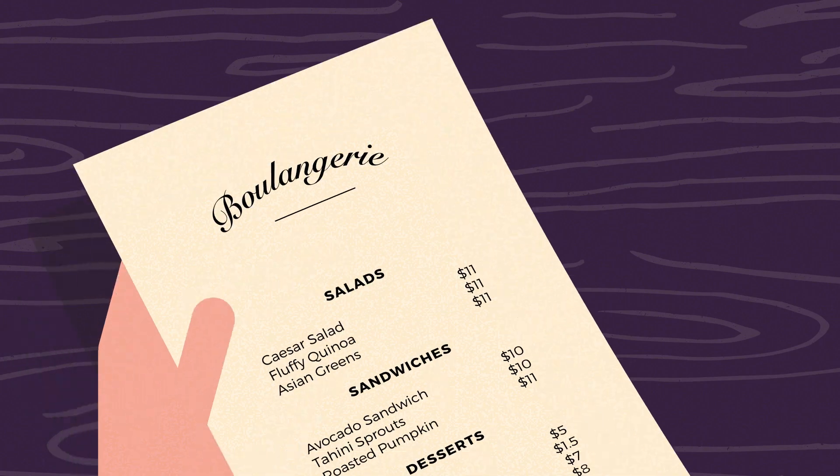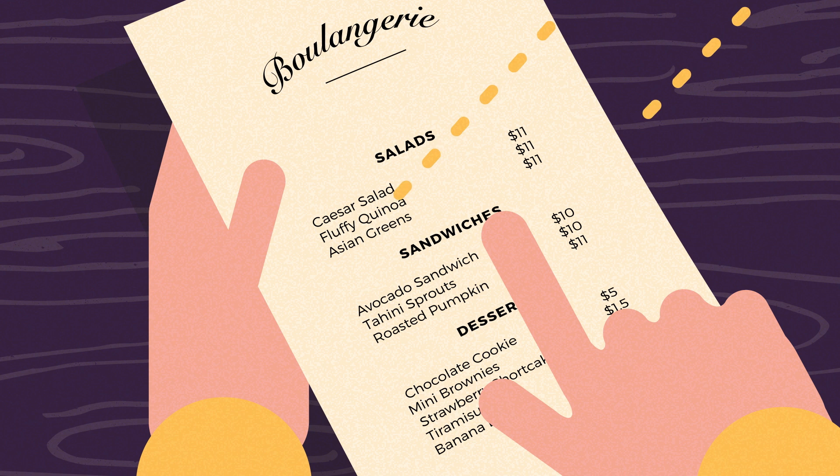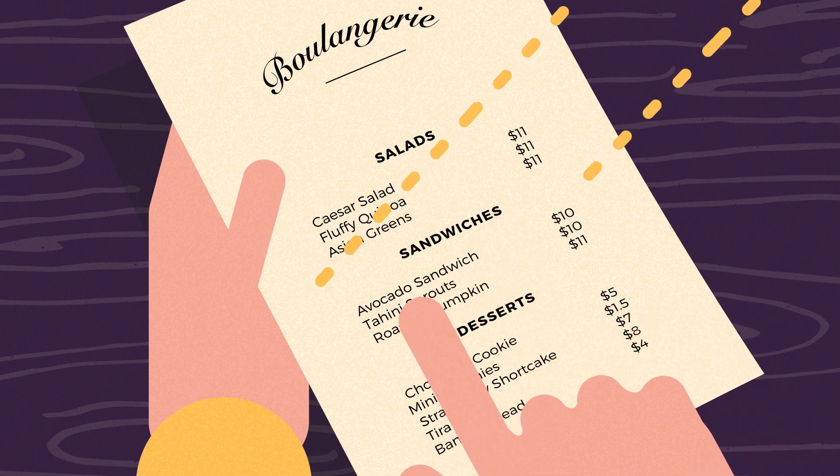Read restaurant menus — simply point at the menu and OrCam reads what's for dinner. 'Sandwiches.' It's that simple. Now you're ready to order.